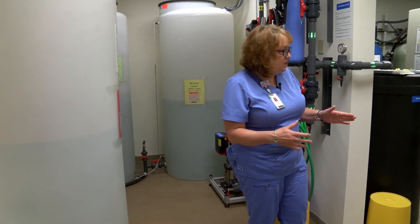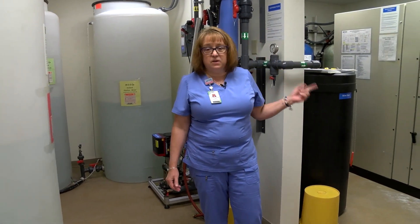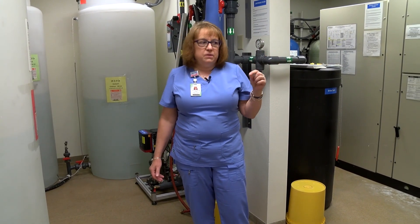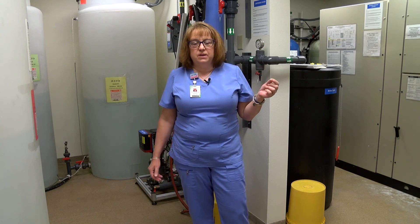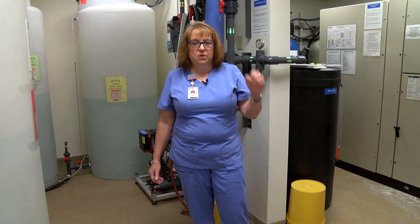Our water comes in from the city, goes through a water softener, then through carbon tanks, and then through a reverse osmosis unit. Then it goes out to the patients in a loop. We have to make sure that loop is sanitized every night — hot water goes through it every night to make sure no bacteria grows in that loop.